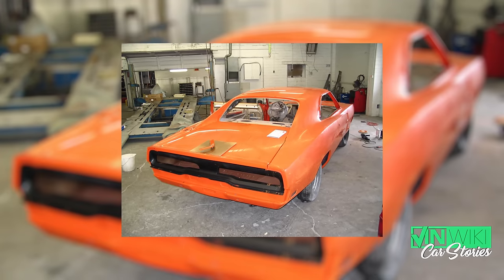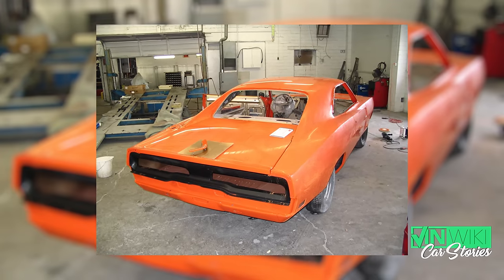So the big, huge, ridiculous myth — but always a good fallback — is that it's '75 to '78 Corvette Flame, and that's what color I painted my General Lee. But that's wrong too.